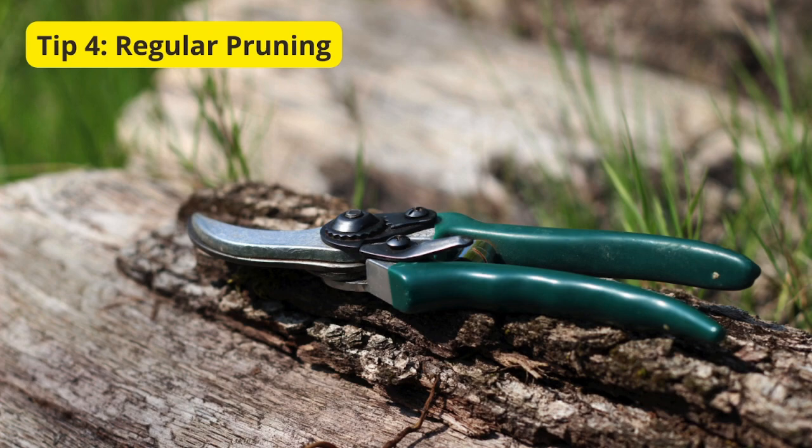Tip 4: Regular Pruning. Our fourth tip emphasizes the importance of regular pruning. Trimming back overgrown branches and dead foliage not only keeps your garden looking neat but also encourages new growth. It's like giving your plants a fresh start for each growing season.